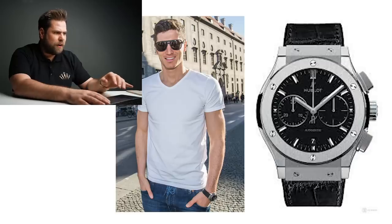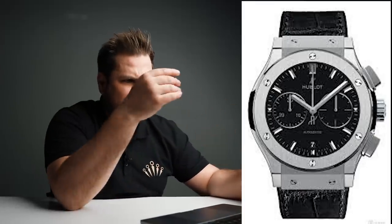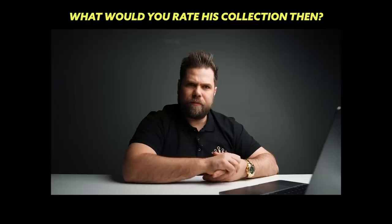That's not Robert — look at the state of it. The screws are not even placed correctly. This is disgusting. Lewandowski has no variation in his watch collection other than the re-edition of the chronograph — it's all very similar. I think he needs more diversity. I would rate Robert's collection 7 out of 10.